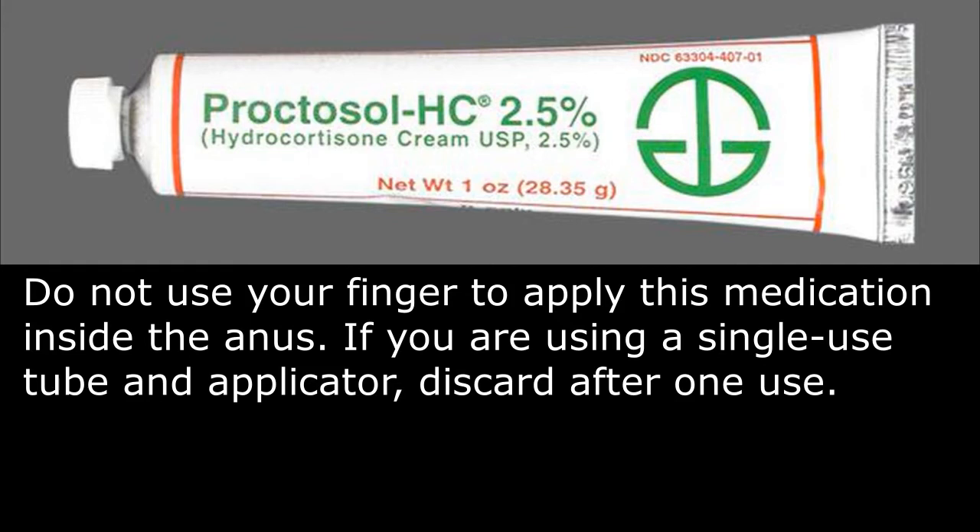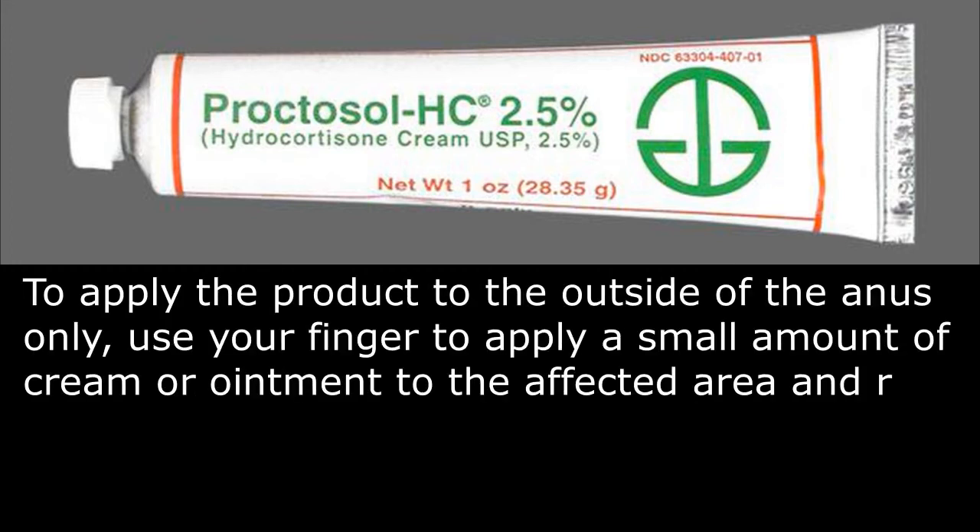If you are using a single-use tube and applicator, discard after one use. To apply the product to the outside of the anus only, use your finger to apply a small amount of cream or ointment to the affected area and rub in gently.